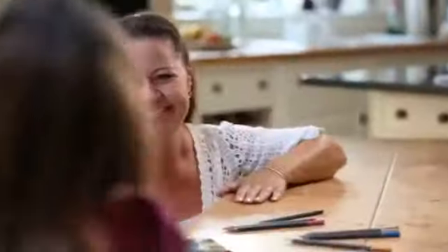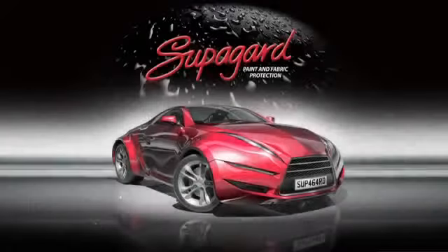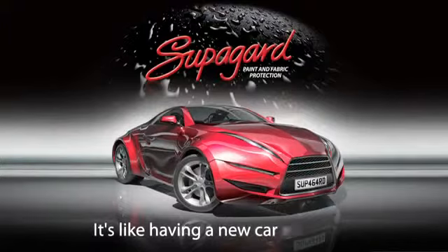Thanks, Mum. Superguard. It's like having a new car every day.